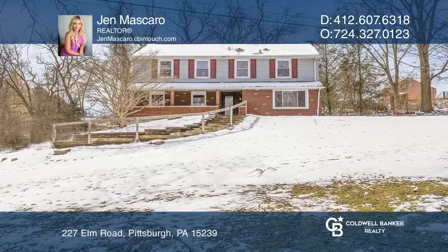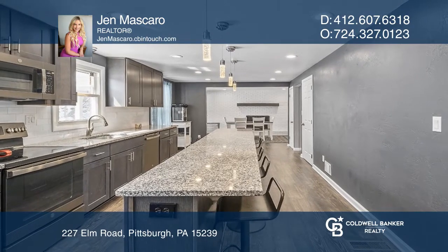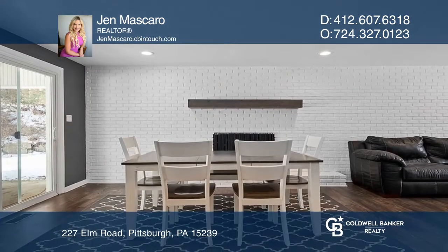Come see this colonial on a dead-end street. As you enter, move left through the living room into the large kitchen, which boasts an expansive island.